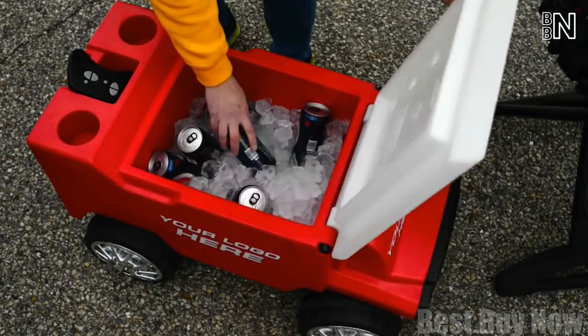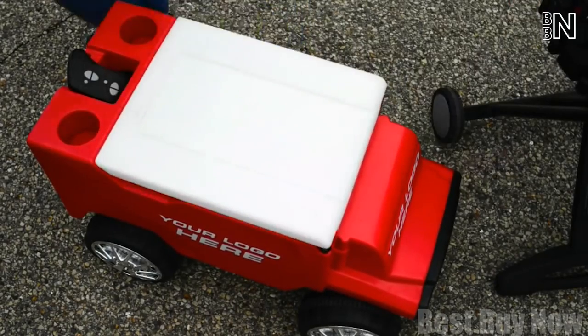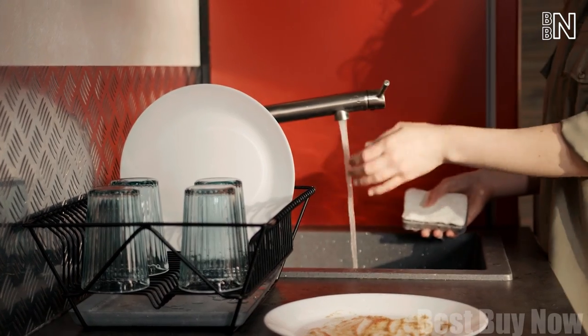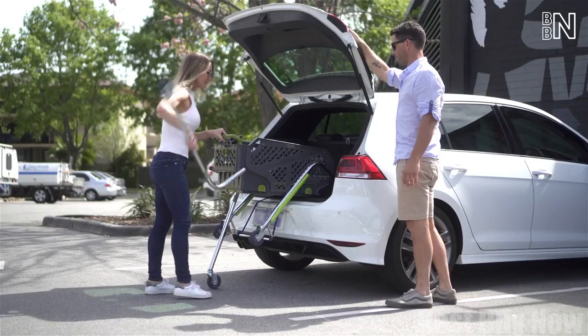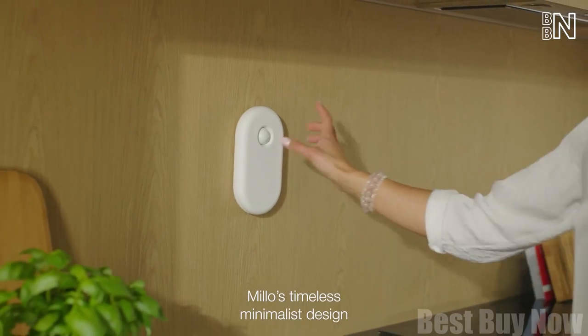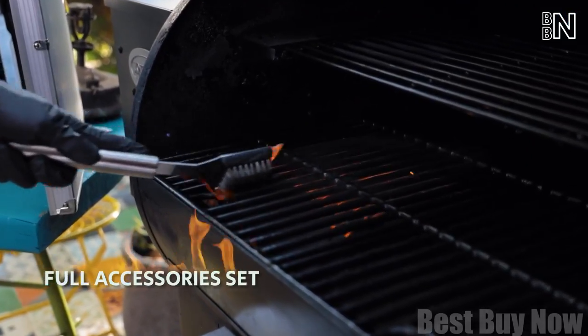Parties are great, but they're always missing one key component: drinks. Also, cleaning some surfaces in your house may take too much effort. Here is something for self-defense. There are some kitchen gadgets that will save your time and energy. Let's dive into it.